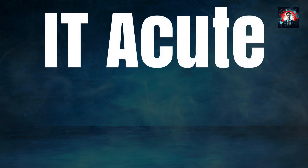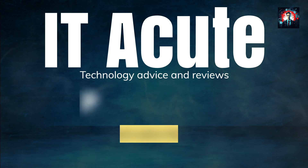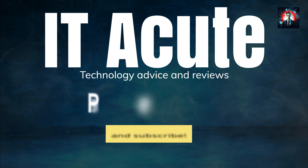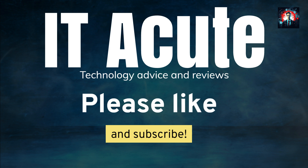So, that's it for today's video. I hope you enjoyed this review of the SonicWall TZ270 network security appliance. If you did, please give this video a thumbs up and subscribe to our channel for more IT news and reviews. You can find more information and purchase options on the link below. Thanks for watching IT Acute and don't forget to like and subscribe for more Network Security Reviews. See you in the next video.